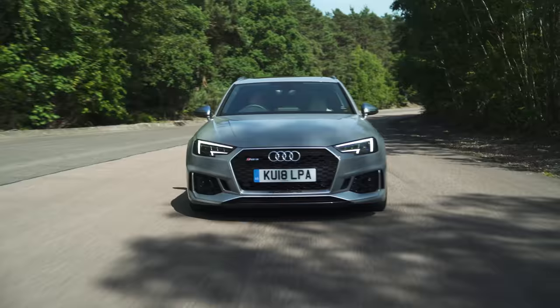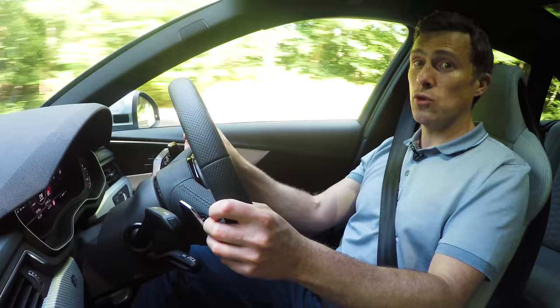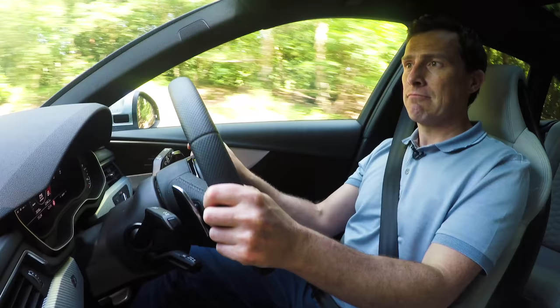This Audi RS4 has a 2.9-litre V6 twin turbo engine, which is good for 0 to 60 miles an hour in around four seconds. It can still do around 32 miles per gallon according to the official figures, though I'm actually just getting 25 miles per gallon. More about that later.